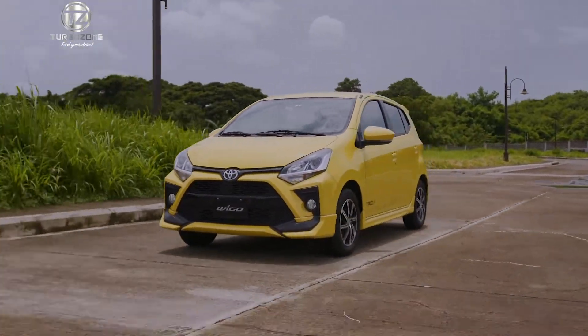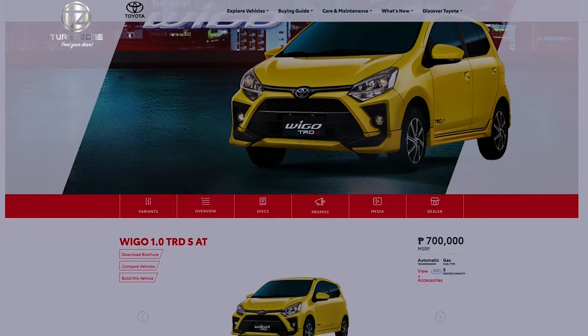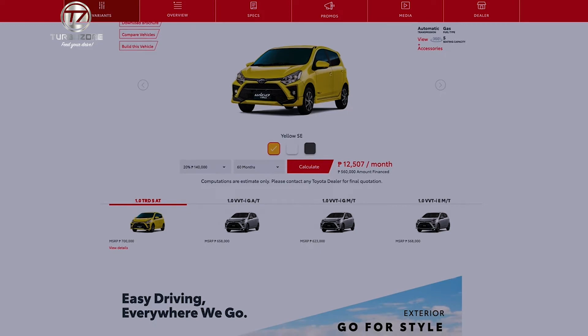All variants come with power door lock and a new instrument panel design for easier access to controls. The Toyota Wigo comes in the TRD S, G, and E variants and starts at 568,000 pesos.